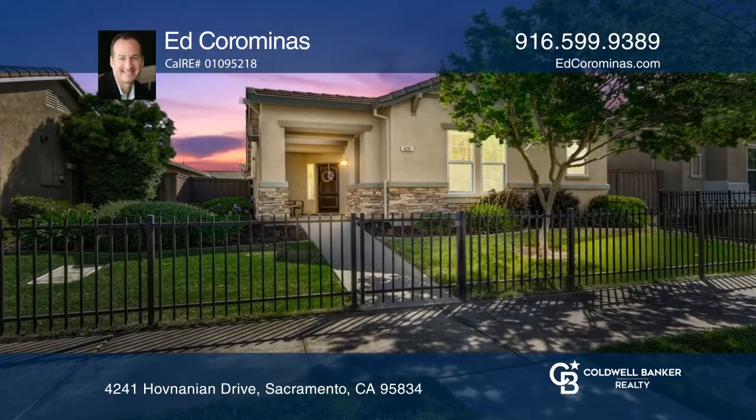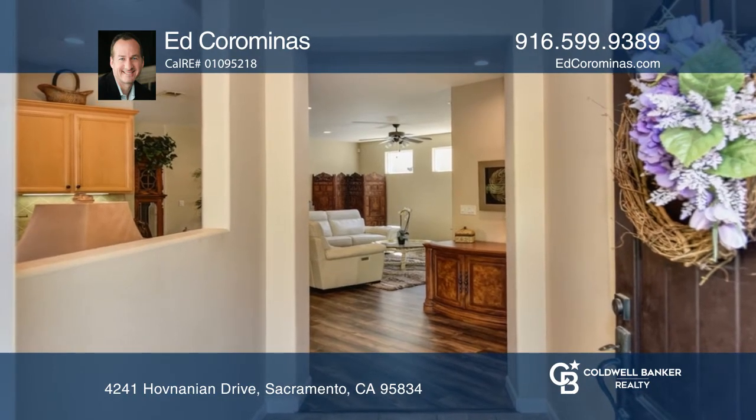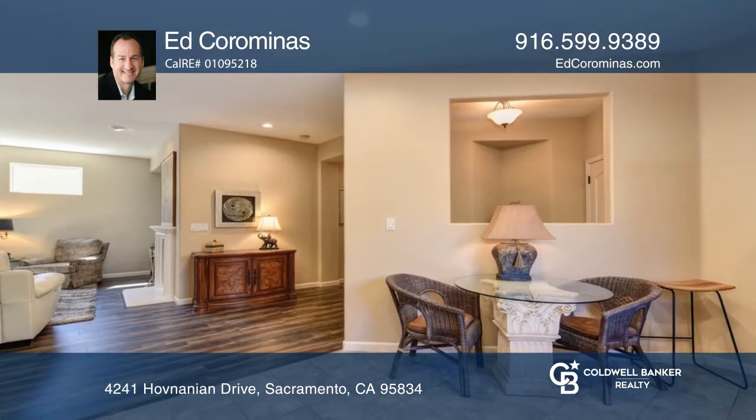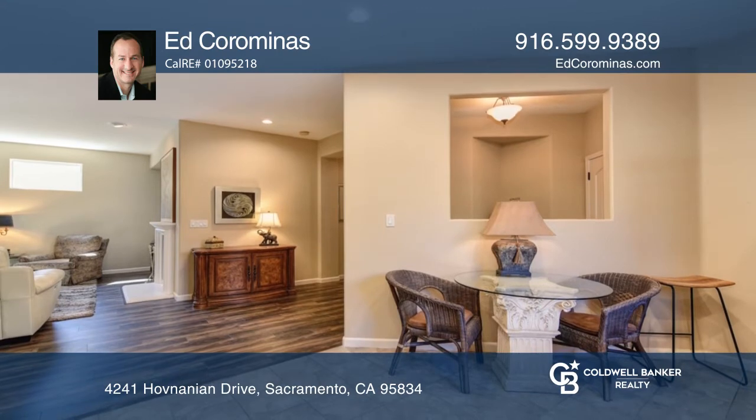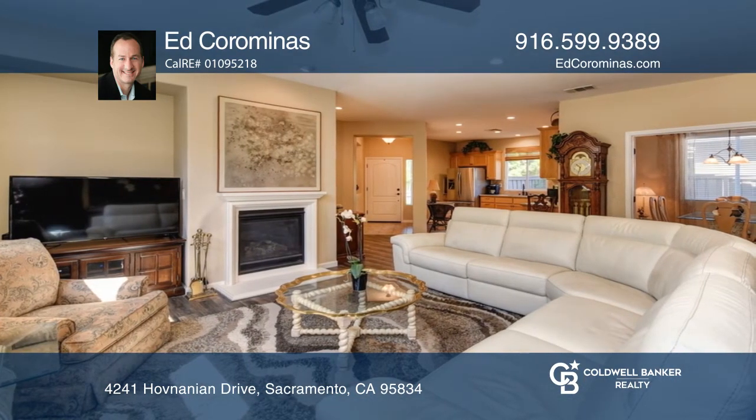This delightful active adult two-bed two-bath home is stunning from the craftsman style exterior to the sublime open floor plan. The great room offers updated laminate floors in the main area, neutral paint, and a gas fireplace.